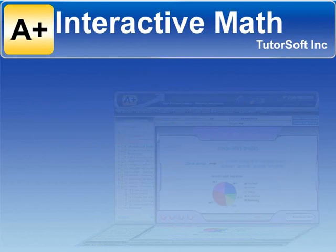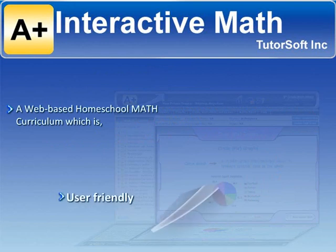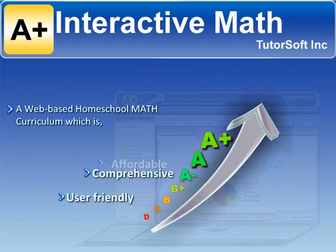A-Plus Interactive Math is a web-based homeschool math curriculum, which is user-friendly, comprehensive, and affordable.